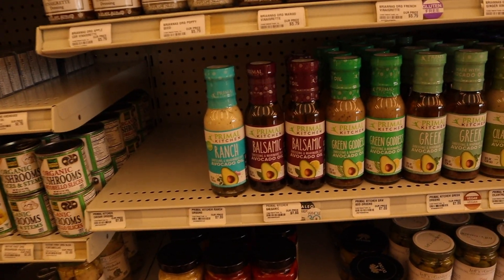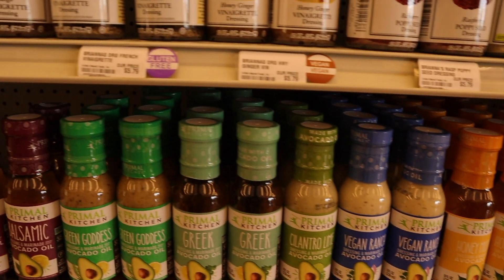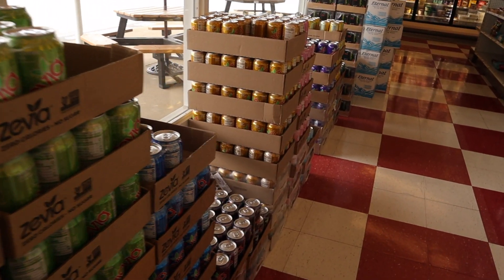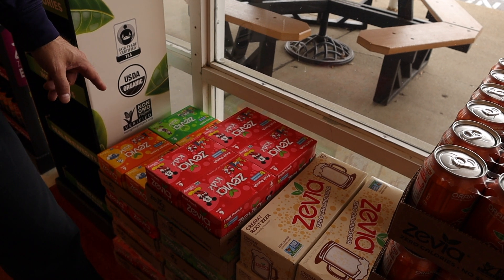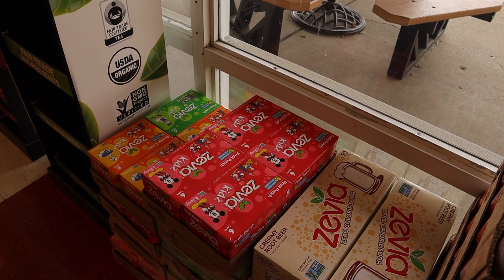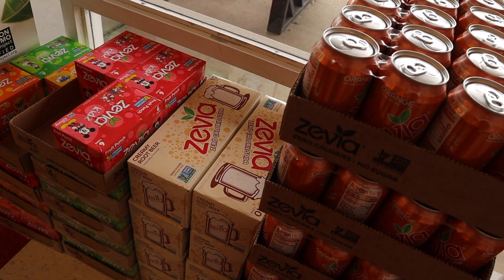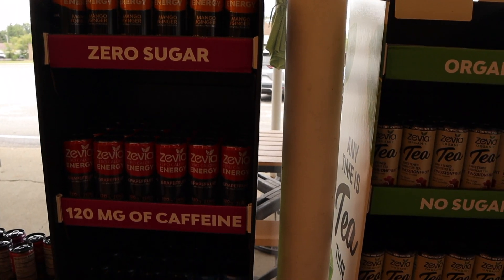Another thing I love about this store is that they carry all these different Primal Kitchen dressings. I use the Primal Kitchen ranch in my buffalo chicken dip, so we're definitely going to grab a jar of that — it looks like it's the last one. This is also where we get our Zevia. They carry all different flavors, and they even have a kids' version with smaller cans in flavors like orange cream and fruit punch. My favorite is the creamy root beer — I cut it with sparkling water because it's a little too sweet for me.